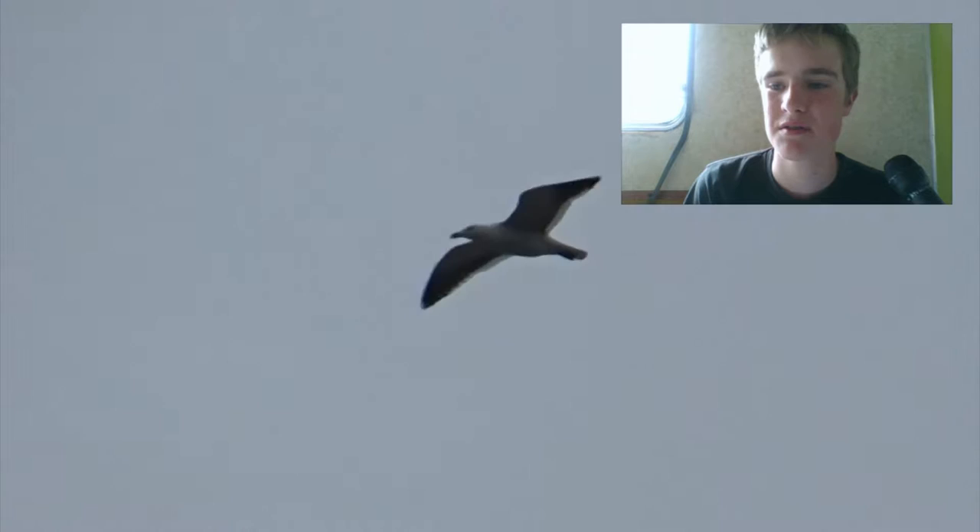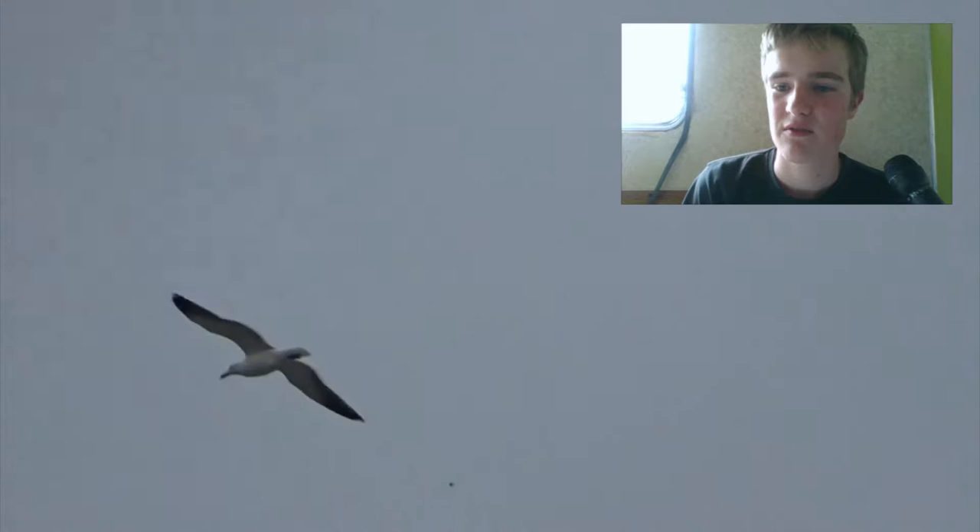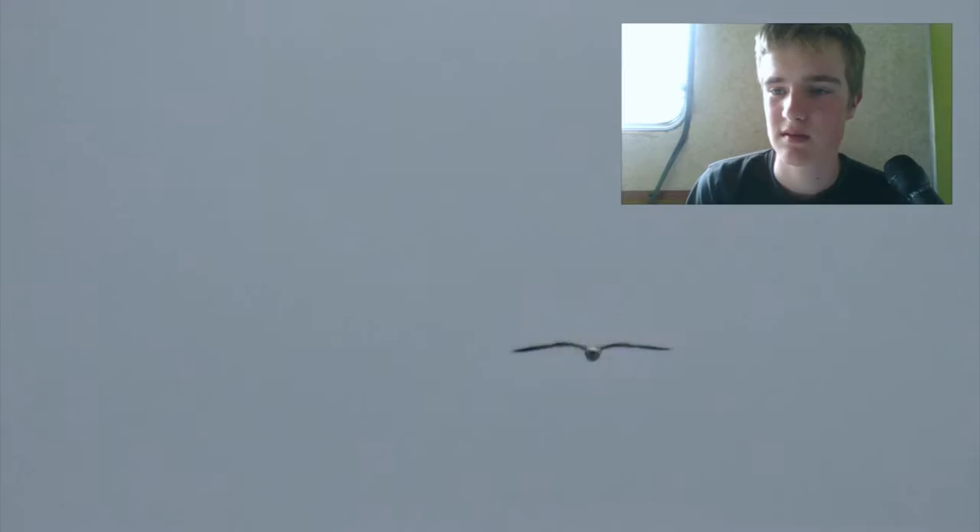Now that's a gull — could be a black-backed gull, just a seagull, I don't know. But it's having a great time flying around. It's a bit of a cold, windy day, so pretty awesome.